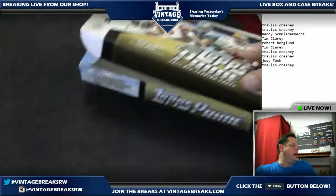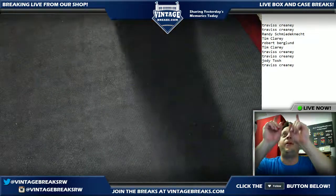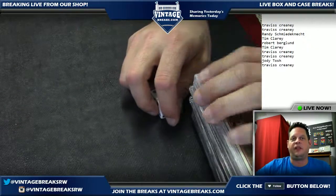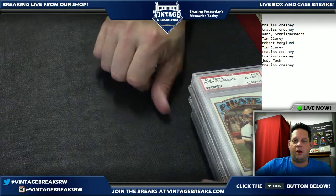Alright guys, that was a great box — thanks for joining us on Facebook. We'll be back shortly when we open the next box. We're going to randomize someone from the list of ten.